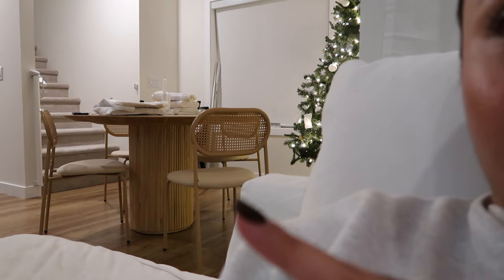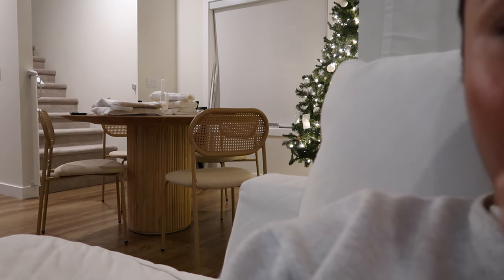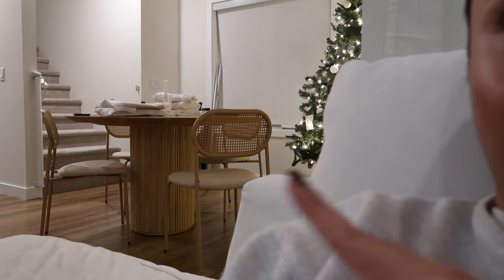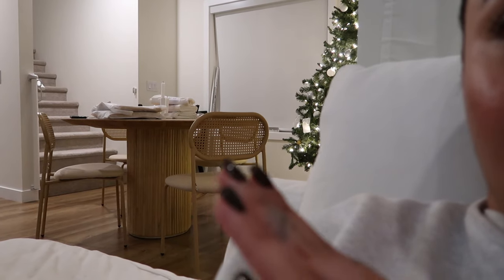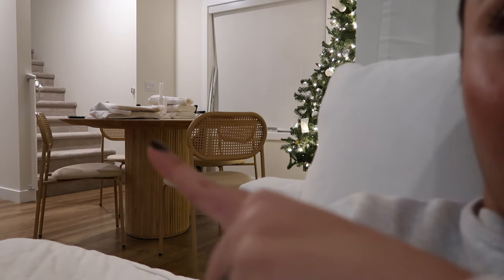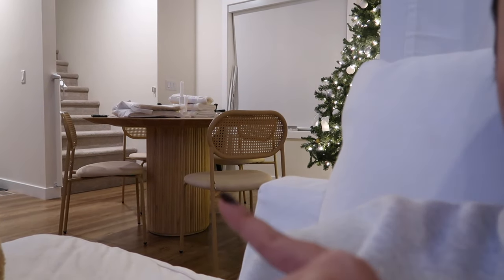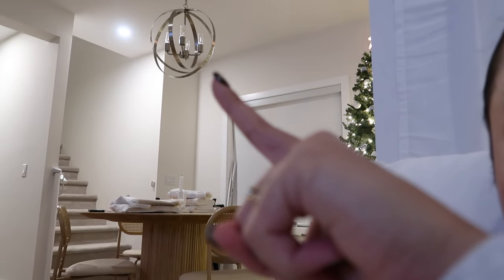Oh, those are our new dining chairs by the way — I totally forgot to mention them! They came from Wayfair. We built them in the dead of night. There are four new chairs; they're rattan with cushioned seats and I love the look. We also bought a new chandelier from IKEA for the dining area — but I guess I'll have to do another home update vlog. I had fun documenting everything. Thank you so much for watching and we'll see you on the next one!